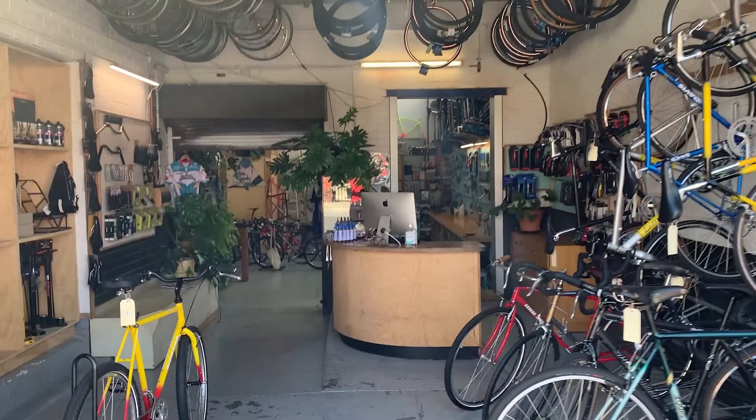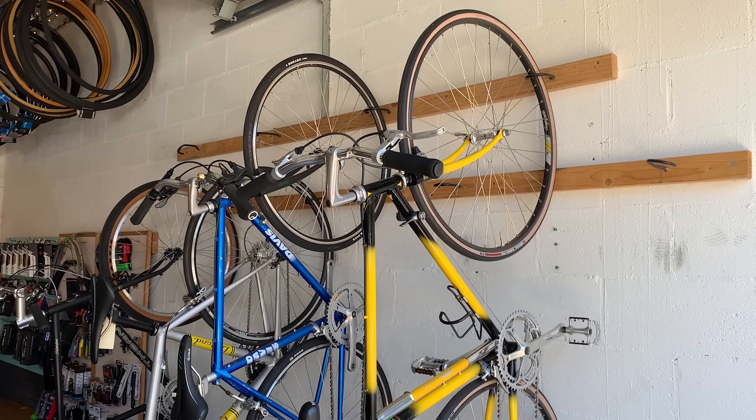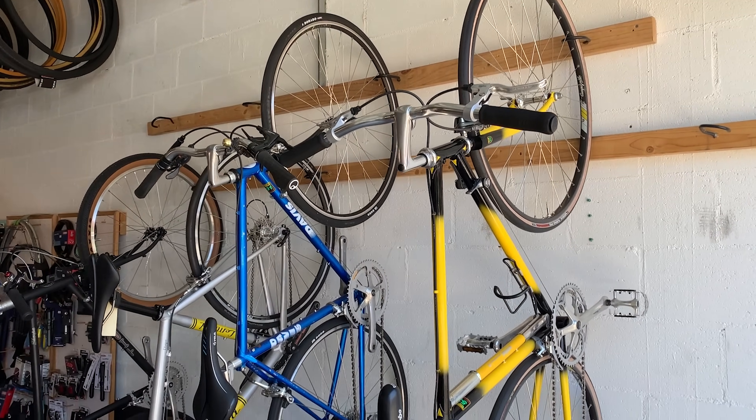Cool little shop this one. I looked on the website and thought it was way smaller, but when I went in it's actually way bigger. They've got one room in front and a bigger room at the back.